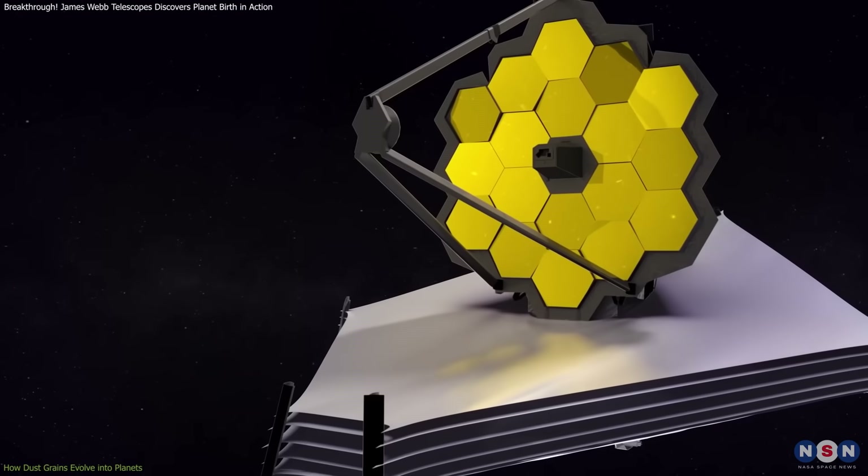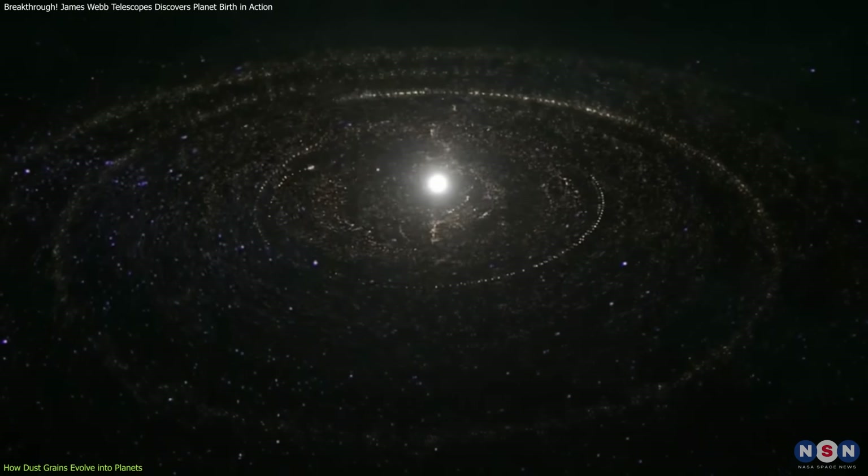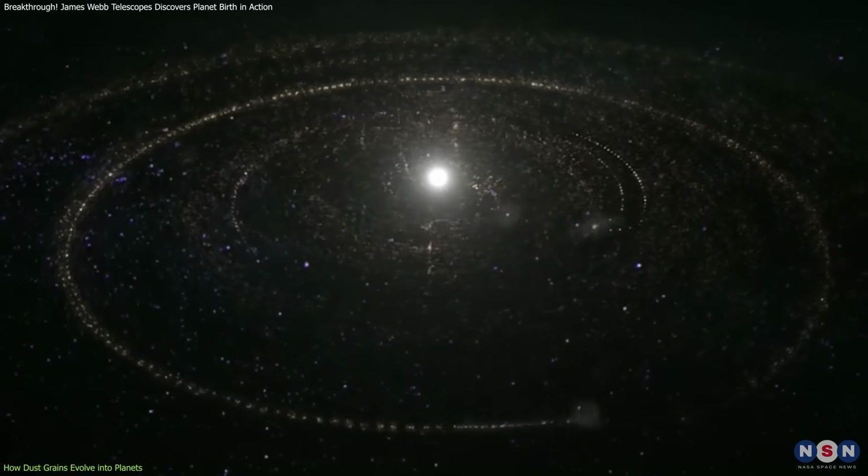Webb's findings confirm that in HH30, dust particles are clustering into a dense midplane, which is an important early step in planet formation. As these grains collide, they gradually build larger clumps, which then grow into pebbles and eventually planetesimals.